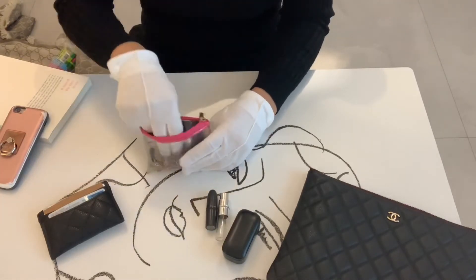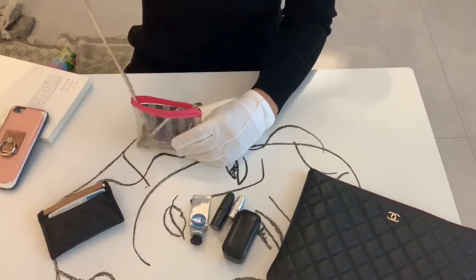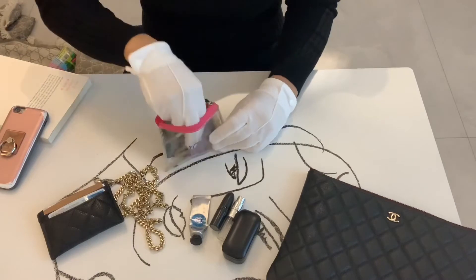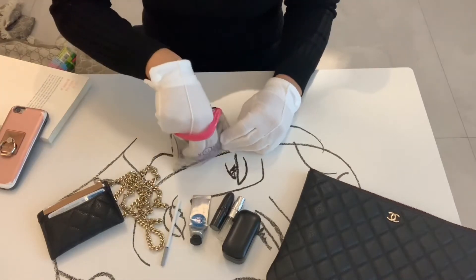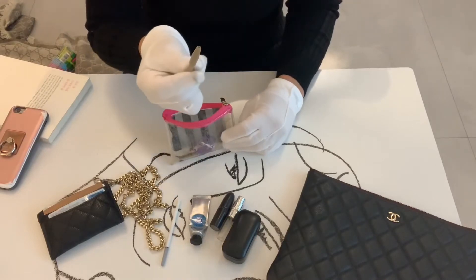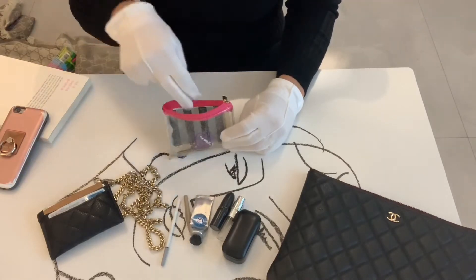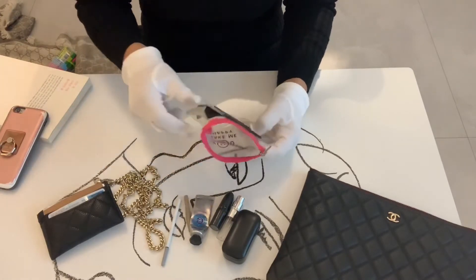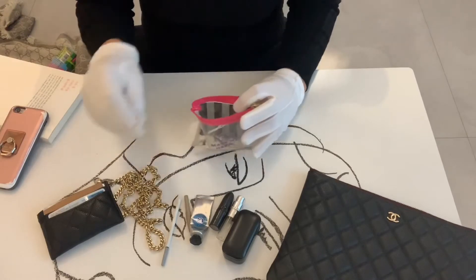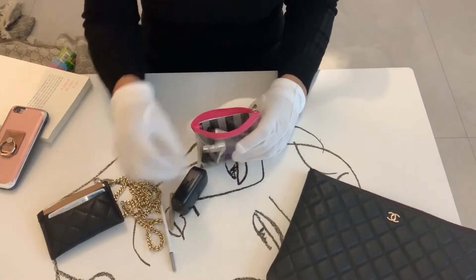There's also a mini pen, a mini eyeliner, a key, and a security card. That's it — everything is mini or travel size.